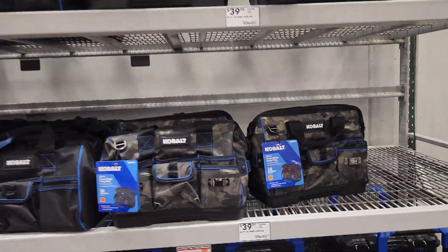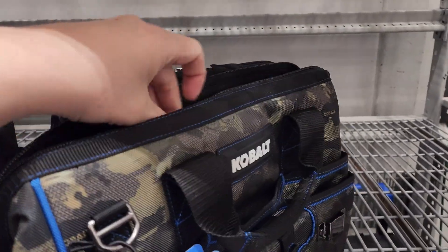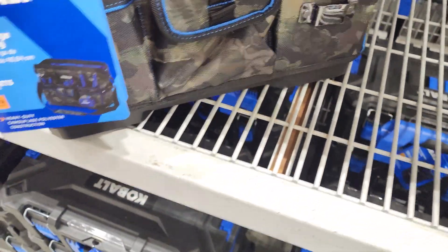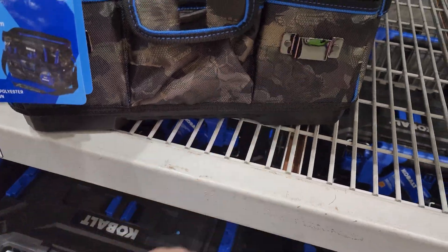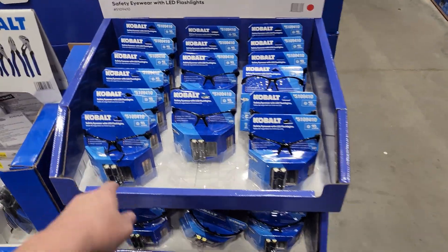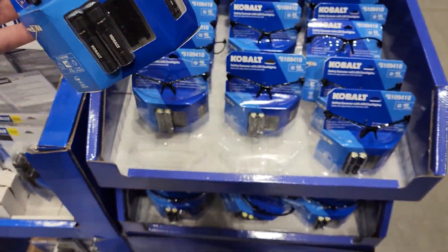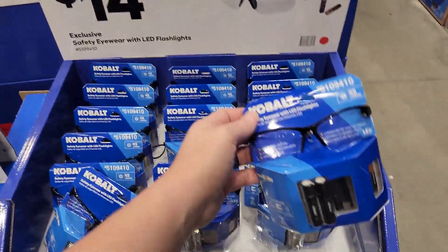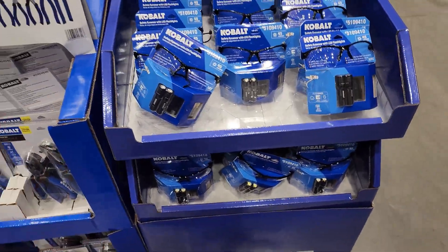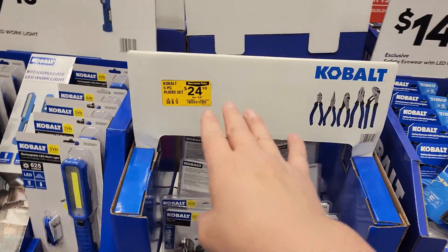I like the camel bag — it's got a hard bottom, wide mouth, and all the compartments. Clip-on tape measure holder — kind of like that. These safety glasses with lights on the side for $14 — kind of slick, but the glasses look cheap. The lights look cool though.